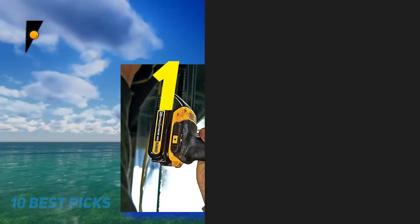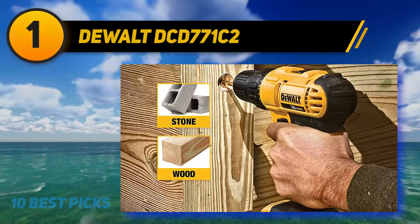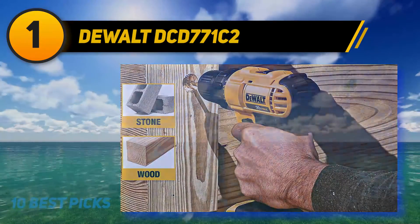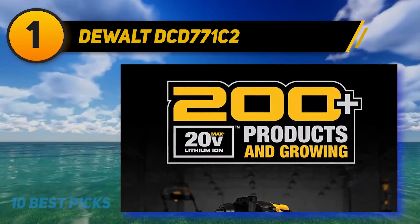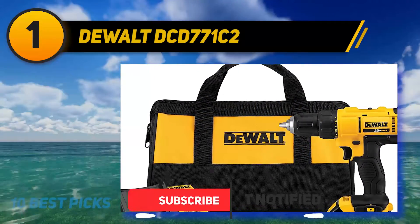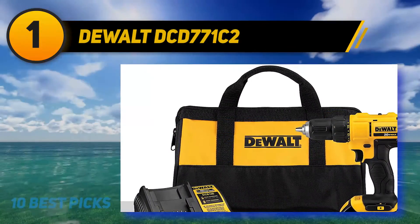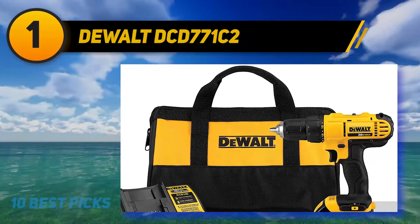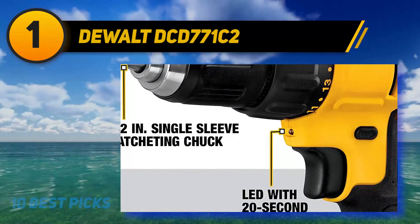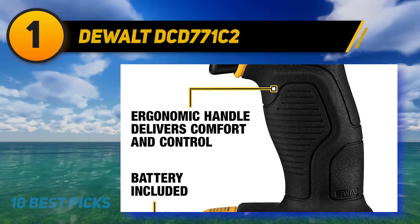And number 1: the DeWalt DCD771C2. The DeWalt 20V Max Cordless Compact Drill Driver is a perfect, long-lasting tool suitable for most drilling and driving projects at home. With the right bit, it can power through lumber, concrete, and sheet metal. It operates in two speed ranges — 0 to 450 RPM or up to 1500 RPM — and features 16 clutch settings to control force and prevent accidental damage. It comes with two 20-volt battery packs, a charger, and a storage bag.